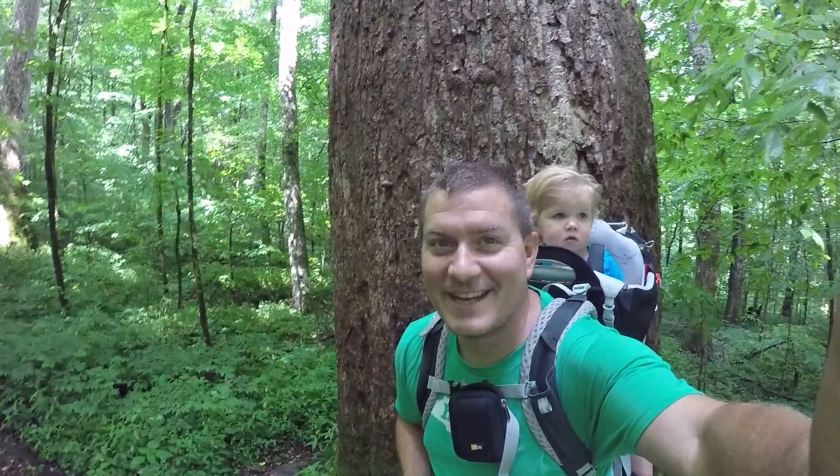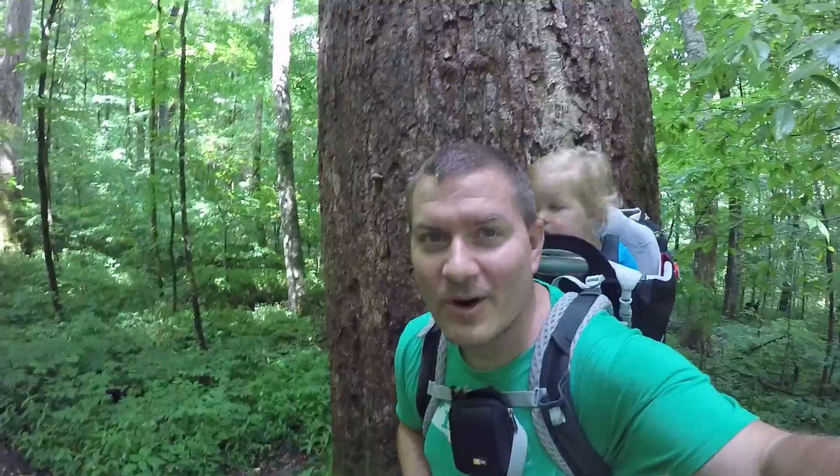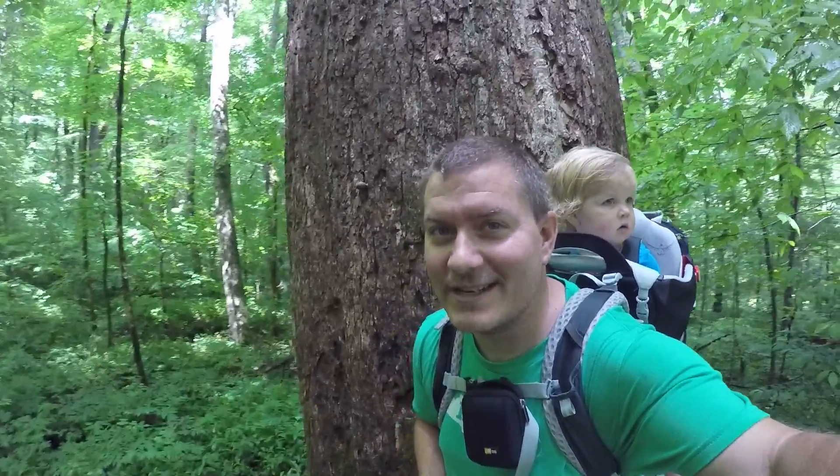What's up guys? I'm Dave Boyer, aka Mr. Boyer, aka The Swamp Man, here hiking in Joyce Kilmer Memorial Forest with my daughter Belle. It's one of the only old growth stands of trees in the Appalachian Mountains, so you get some really big trees.